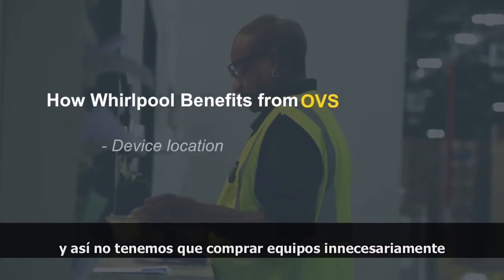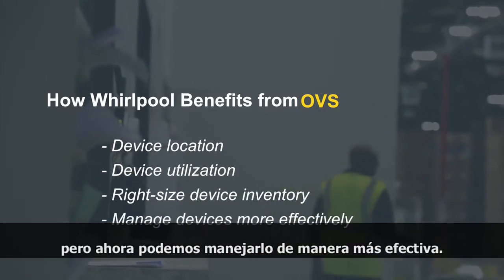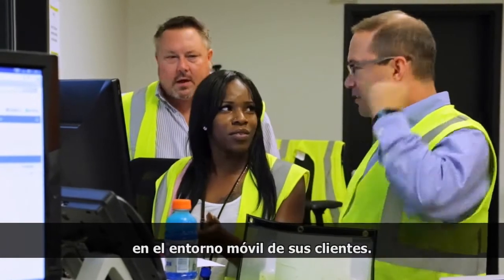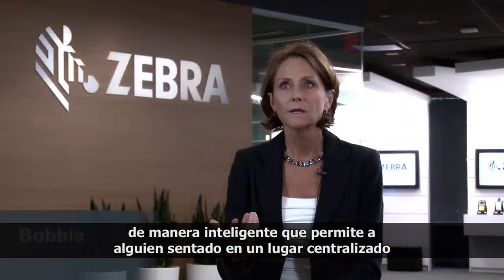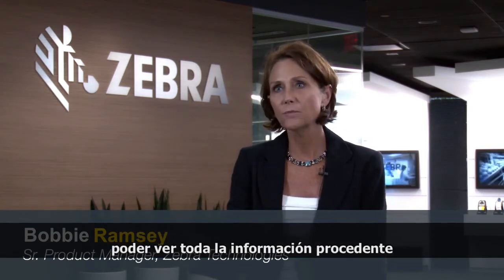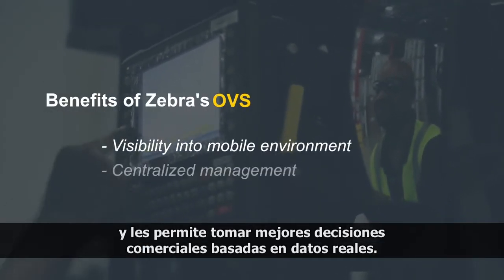We can right-size, so we don't need to buy equipment unnecessarily. In some cases, our distribution centers always want additional stock, but now we're able to manage that more effectively. Zebra's operational visibility service is designed to give visibility into their customers' mobile environment. The OVS platform pulls data from all these different back-end systems in an intelligent way that allows somebody sitting in a centralized location to see all the information coming in from all the different locations and make better business decisions based on real data.